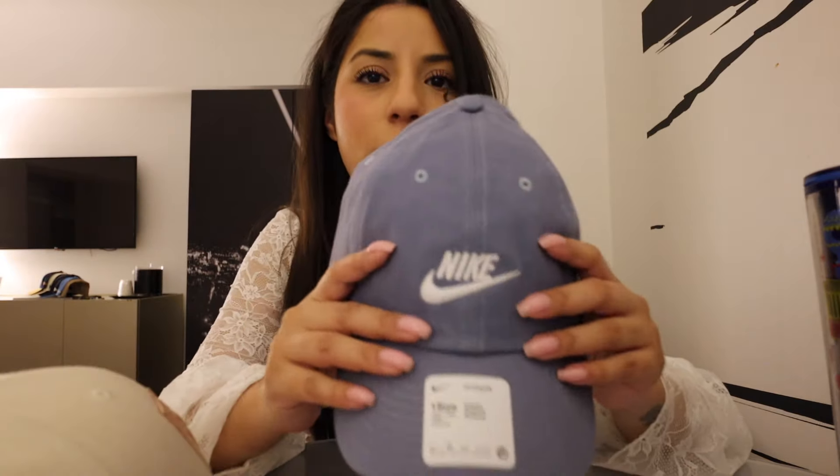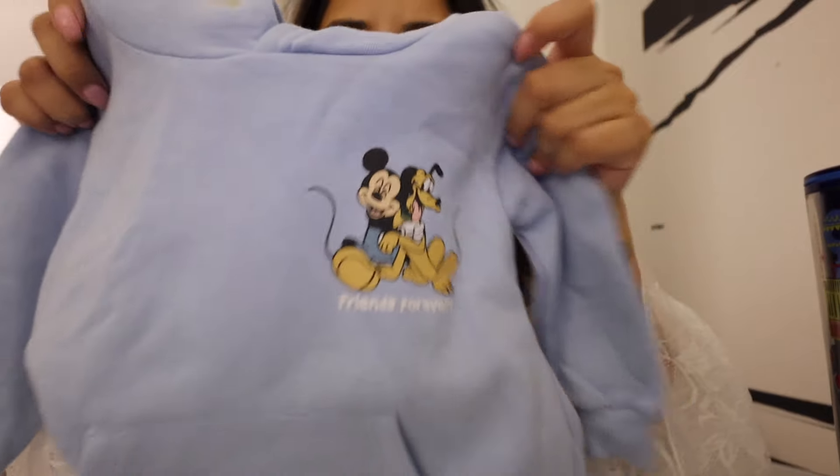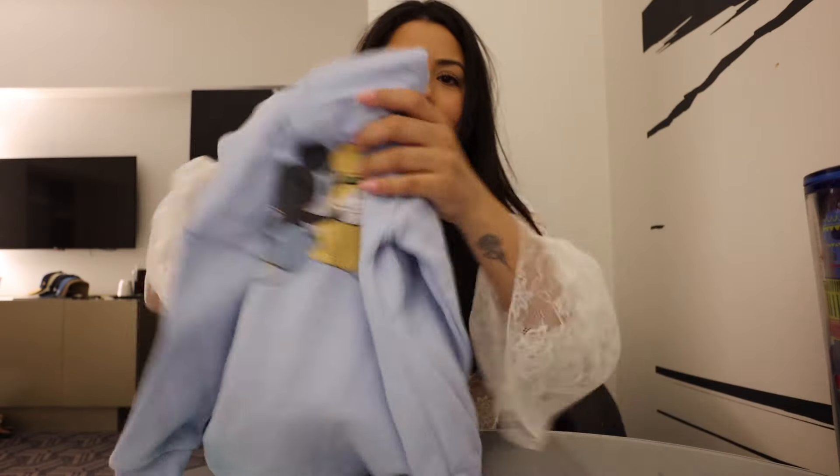For hats, we went to Lids in the Fashion Show Mall. Got this Las Vegas Raiders one — it's cream with a pink accent, says Las Vegas Raiders on the front and Raiders on the back. I'm normally not a pink girl but a little pink accent is fine. Then I got one for my mom — I have this same style hat from Italy, my mom really liked it when she saw me wearing it, and lucky for her I found one in Vegas.